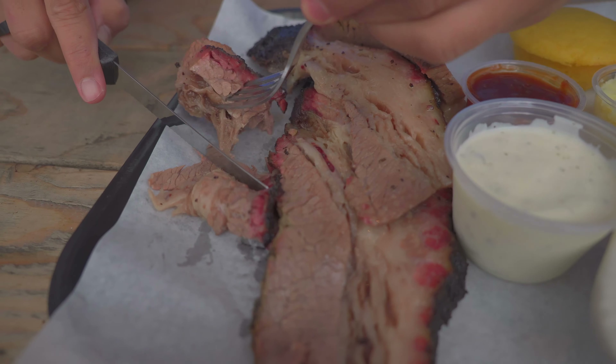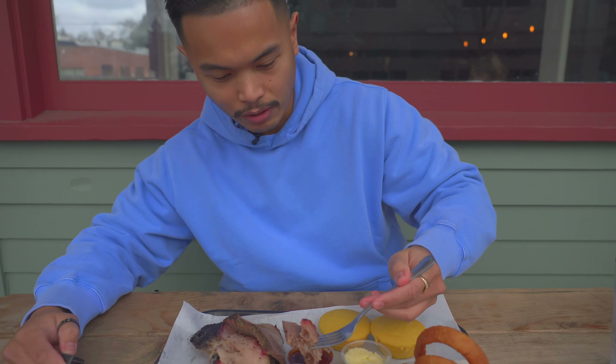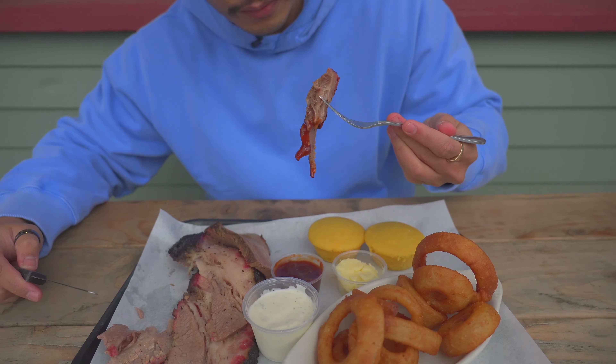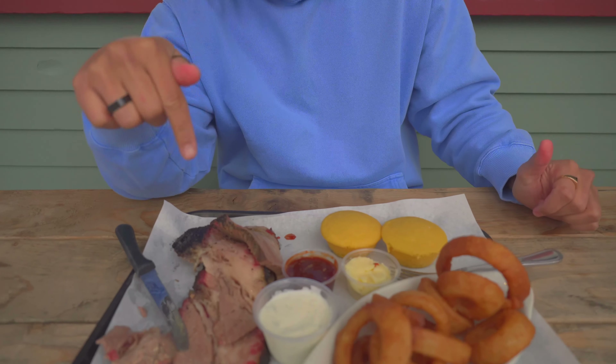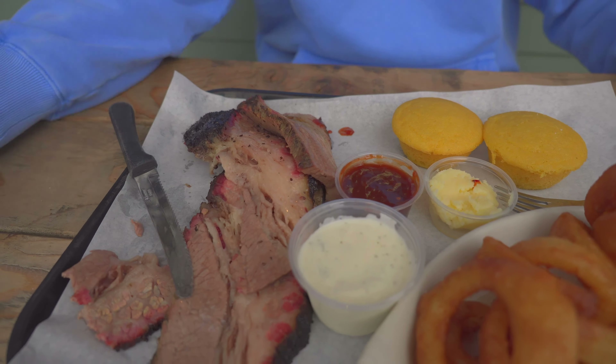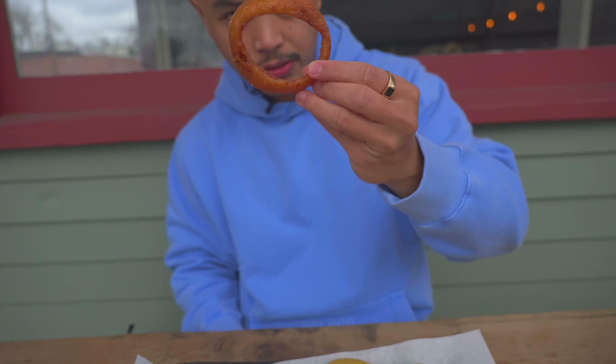As you can see, that perfect pink smoke ring right there — that's how you know. Dip it in the barbecue — this is the spicy barbecue that they have and it's bomb. Nice and sweet and spicy, that barbecue sauce, and that brisket perfectly smoked as always, perfect chew to it. And then let's hit one of these onion rings.